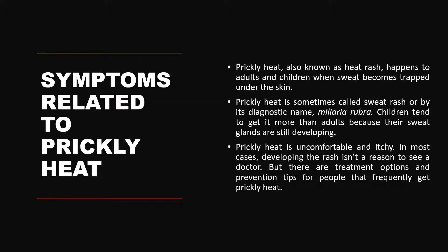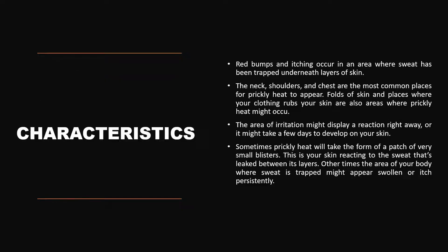The symptoms associated with prickly heat include the presence of itchy and uncomfortable red colored skin. Developing a rash isn't always a reason to see a doctor, but there are certain treatment options which can help with prevention and also help to avoid the burning sensation. It is sometimes referred to as sweat rash or by its diagnostic name miliaria rubra. Children tend to get it more than adults because their sweat glands are still developing. It is characterized by red bumps and itching which occurs mostly in areas where sweat has been trapped underneath the layers of the skin.